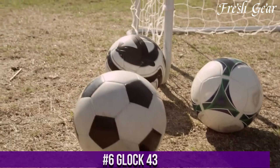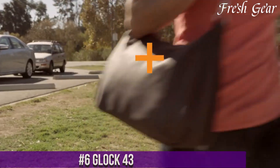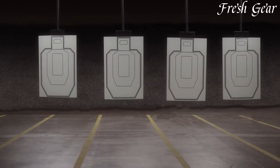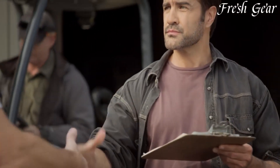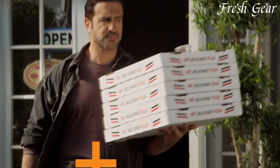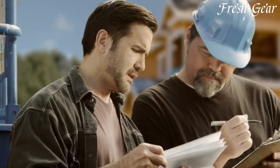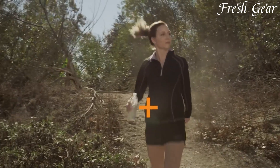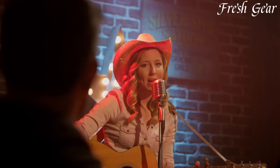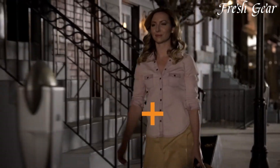Number 6: Glock 43 is a compact and reliable handgun that has gained popularity as a top choice for concealed carry. Its slim and lightweight design makes it easy to conceal without sacrificing firepower. Chambered in 9mm, the G43 offers a balance of manageable recoil and ample stopping power. Despite its small size, the pistol has a comfortable grip and a textured frame that provides a secure hold, even in adverse conditions. The Glock 43 features a safe action trigger system with a consistent pull and a built-in safety mechanism. It has a single-stack magazine with a capacity of 6+1 rounds, making it ideal for discreet carry.